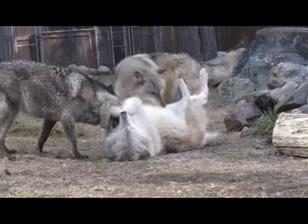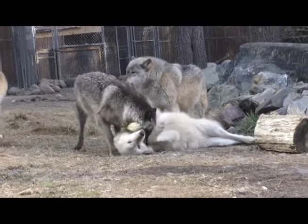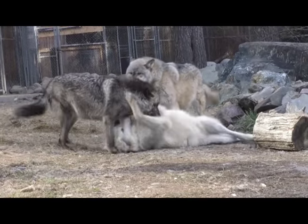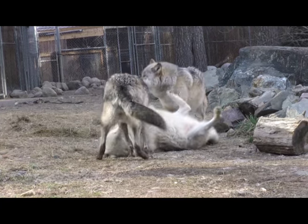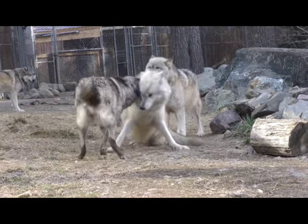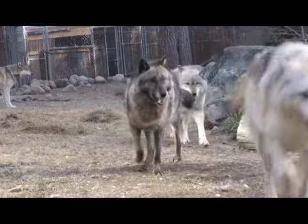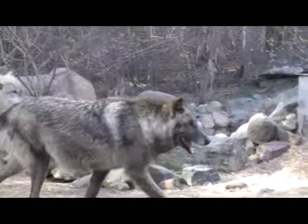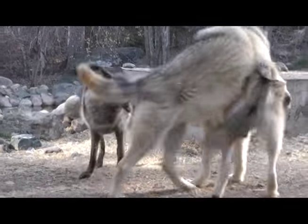At this time we are seeing a little bit of a return to colder weather, so we're getting a little bit of dominance behavior. We are probably seeing a little bit more activity out of the exhibit pack than out of Grizzer. Grizzer is back in the pack holding area, so he's pretty relaxed and calm, while the exhibit pack is pretty active.